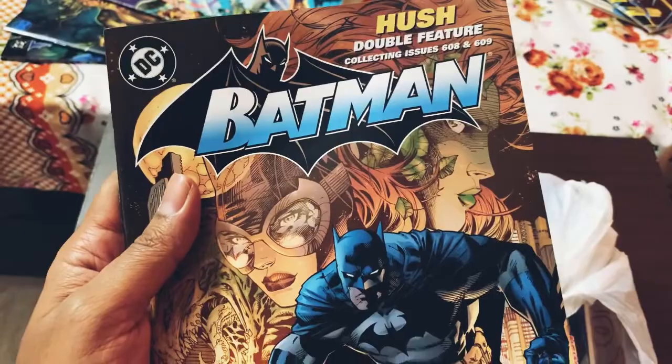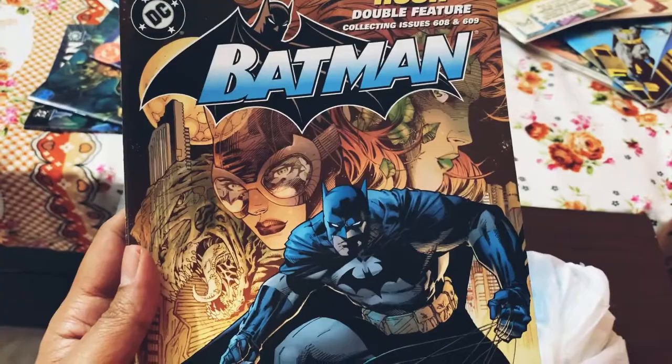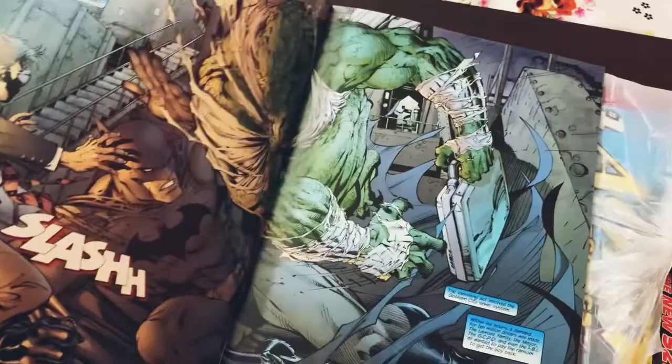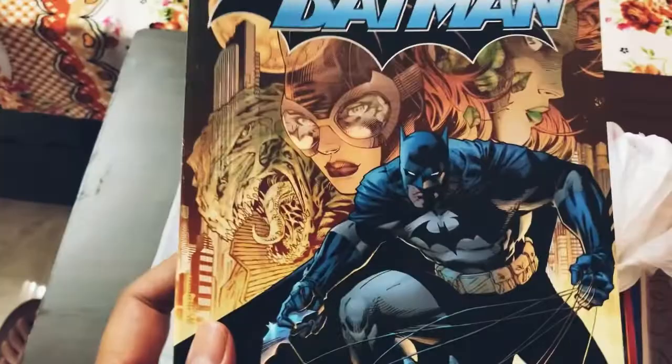The next one is a double feature of Hush, featuring issues 608 and 609, and obviously a Jim Lee cover — I could not just let it go. Issue 609 is the first appearance of Hush, so I always wanted to grab that copy, but it has gone up in price a lot so it's not an easy grab. You can see Hush featuring in these pages and obviously Jim Lee artwork. Someday I'll pick up the 609 issue. I have 608 — not a great one, but it's a must-keep.